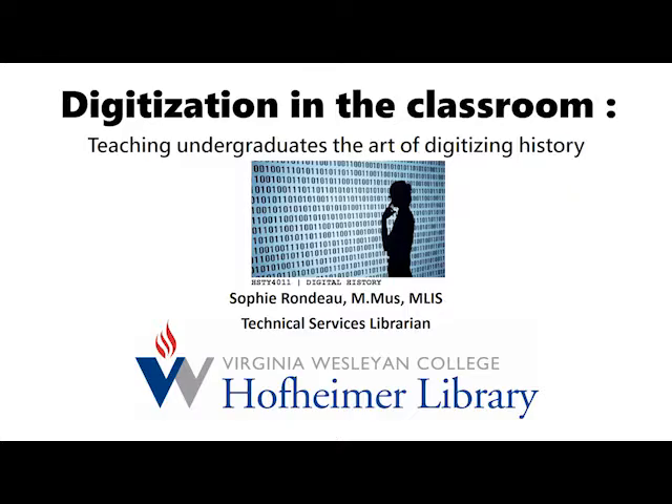Our last presentation is Digitizing in the Classroom: Teaching Undergraduates the Art of Digitizing History. This will be presented by Sophie Rondeau, who is the Technical Services Librarian at Virginia Wesleyan College. She's really excited to be here today to talk about a course taught at Virginia Wesleyan College in Fall 2015, which involved a unique collaboration between librarians and a faculty member.